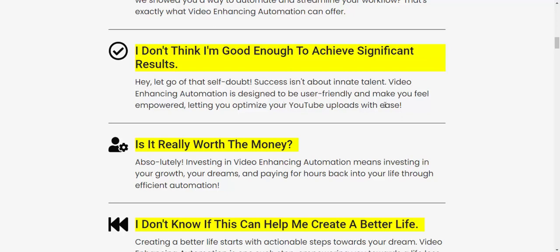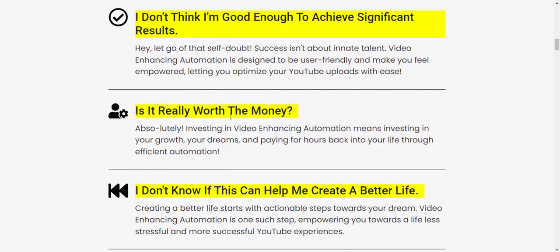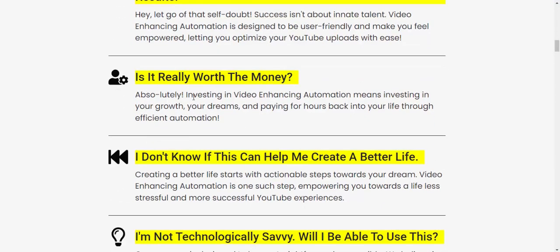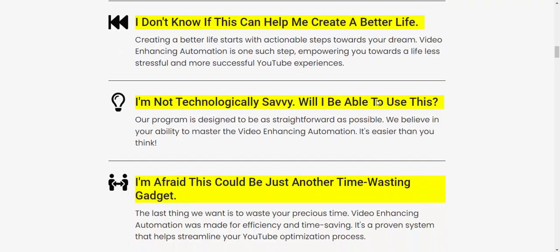Video enhancing automation is designed to be user-friendly and make you feel empowered, letting you optimize your YouTube uploads with ease. If you're interested in this product, check my video description and subscribe to my YouTube channel. Investing in video enhancing automation means investing in your growth — it's a time-efficient way to start creating a better life, one step at a time.